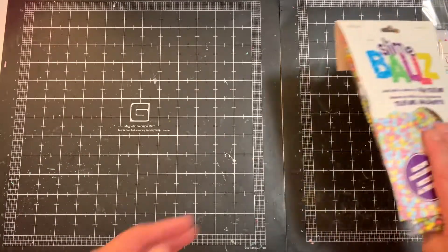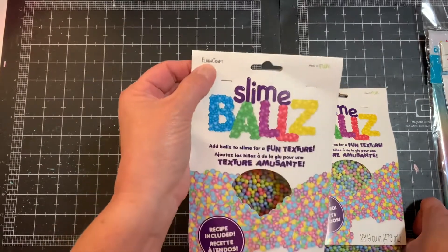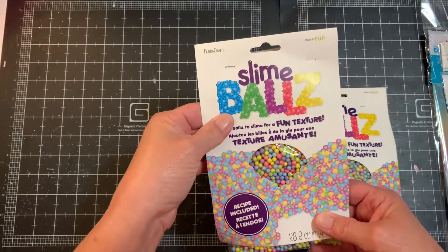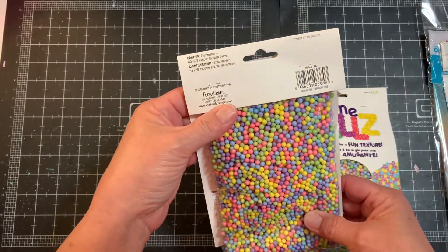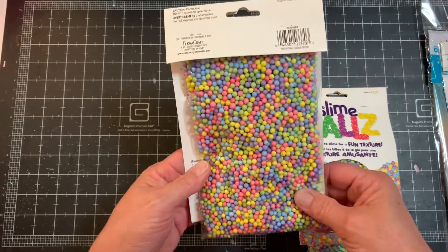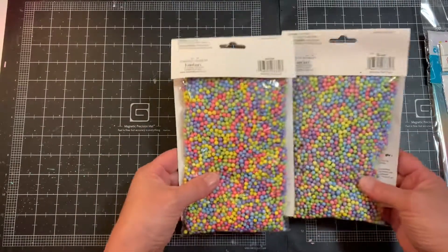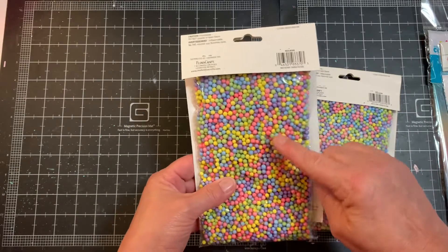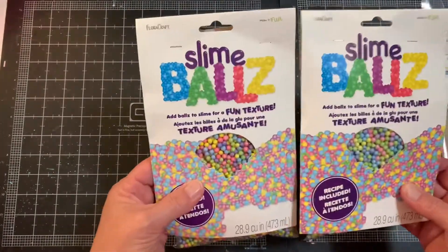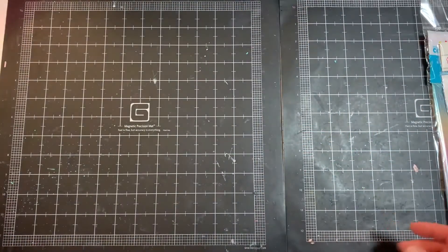This morning I went into Walmart super early and picked up a few things. In the craft section I spotted these — they're called slime balls by FloraCraft. My parents used florist filler like this, and you can use it for slime or play-dough, but I got them to use as shakers or embellishments on cards. I already have this in white for snowflakes. I noticed they come in two versions — more intense bright colors and more pastel ones — so I went ahead and got both. About $1.27 a bag.